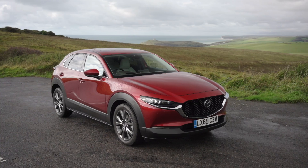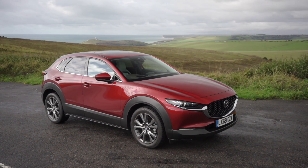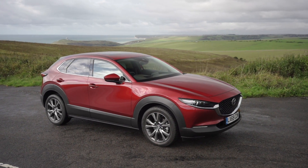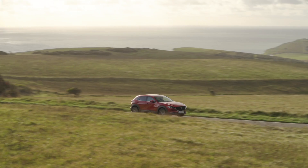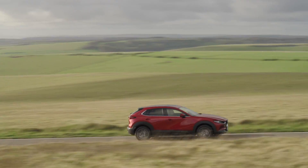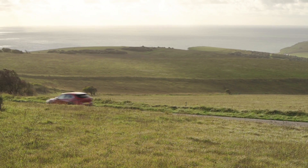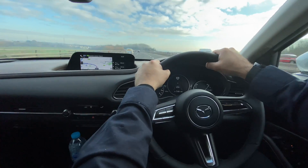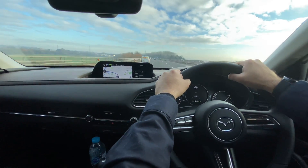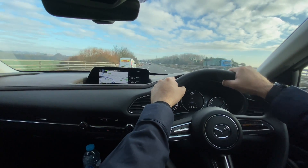Mazda has got me on board to cover the technology side of things. Skyactiv-X is groundbreaking technology and brings a lot of great benefits such as superior power and initial response, fuel economy of a diesel engine — that's up to 52.3 miles per gallon combined — and with cleaner exhaust emissions. So a true crossover engine that delivers the best of both worlds.